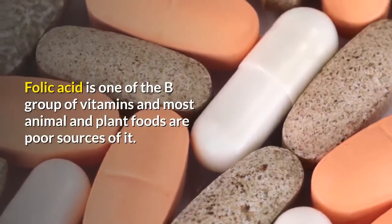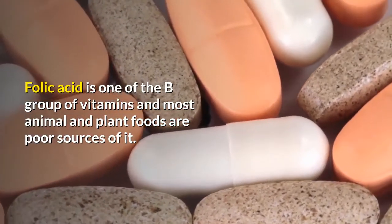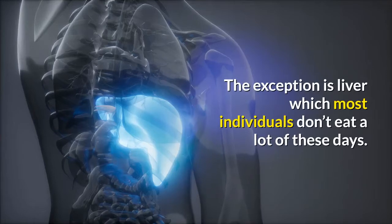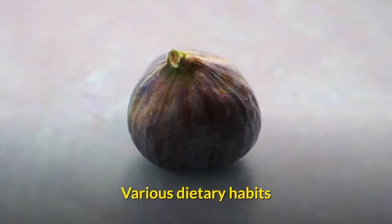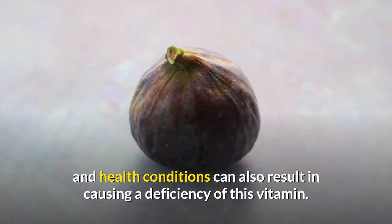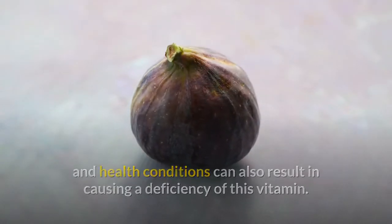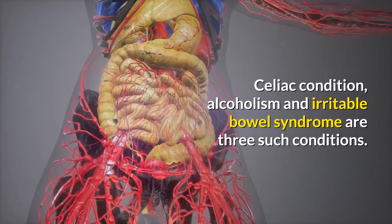Folic acid is one of the B group of vitamins and most animal and plant foods are poor sources of it. The exception is liver, which most individuals don't eat a lot of these days. Various dietary habits and health conditions can also result in a deficiency of this vitamin. Celiac condition, alcoholism and irritable bowel syndrome are three such conditions.